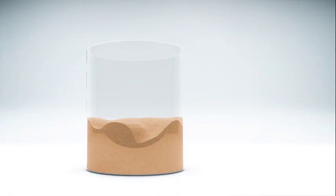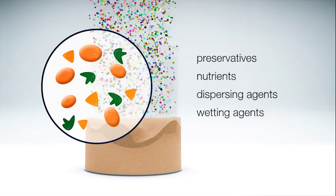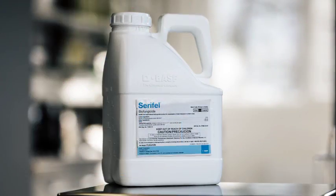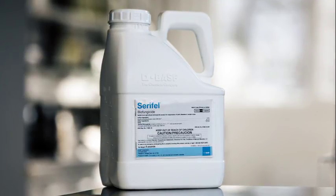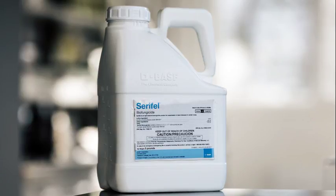The microorganisms can be mixed with preservatives, nutrients, dispersing agents, wetting agents, or filler materials before BASF packs and delivers the biological crop protection product. This improves their storability and makes the product easier to mix in water and to be sprayed.